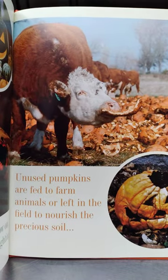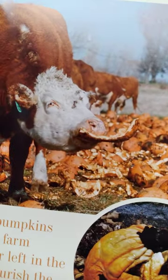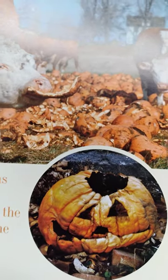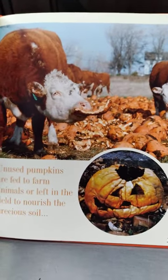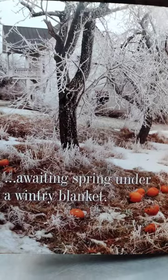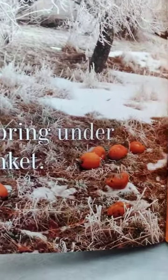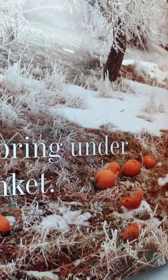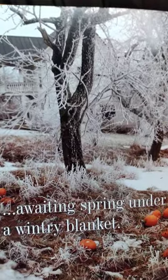Unused pumpkins are fed to farm animals or left in the field to nourish the precious soil. That jack-o-lantern looks so old and spooky. And these pumpkins are awaiting spring under a winter blanket — they're full of seeds that can sprout in the spring. Maybe they'll even get big enough to make into a boat! I think pumpkins are fun — what do you think?